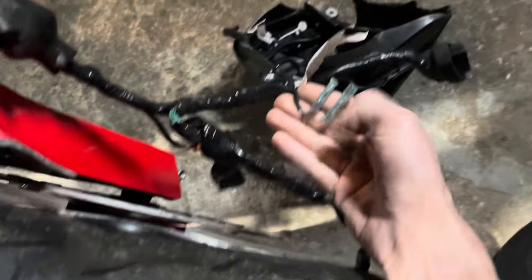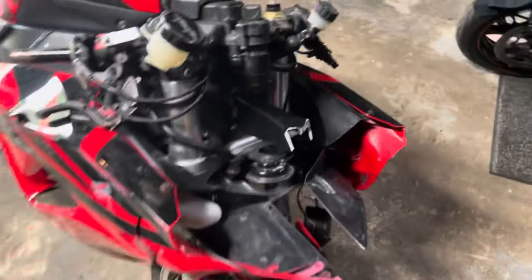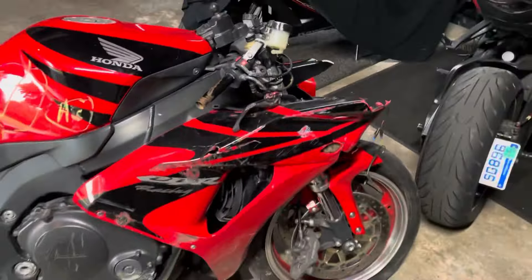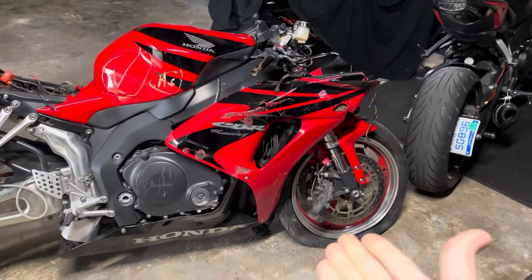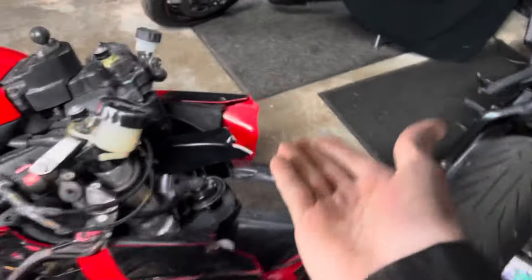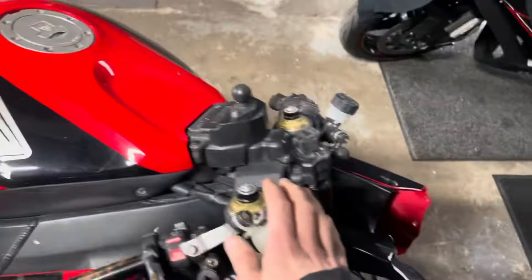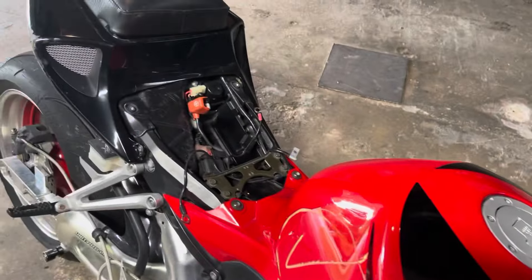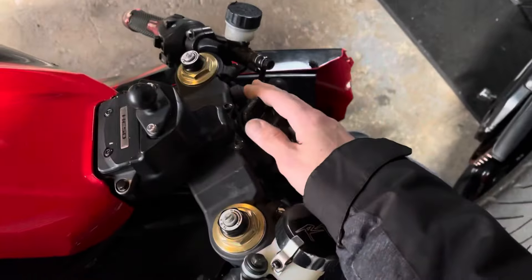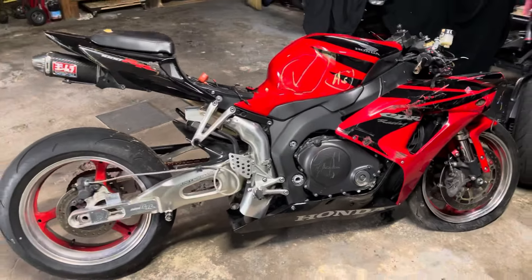Looking at it, it appears someone's already bypassed the tip sensor. The bike's been in several accidents before — I could tell by the bike history. So potentially at some point it was in a front-end accident and someone just didn't replace the tip sensor. I was thinking I needed to buy one because it's destroyed, but it's already been bypassed. It came with the key, so it might just need a battery and the bike might run.